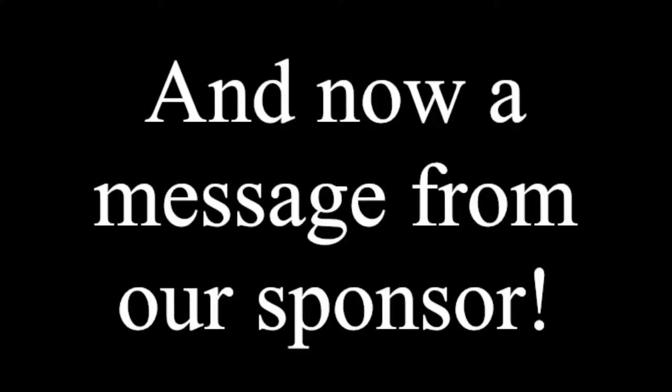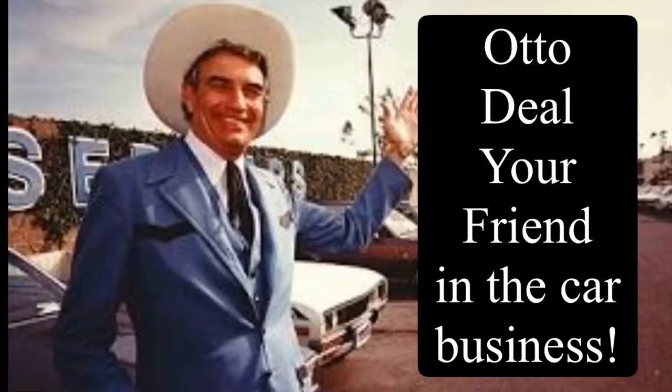We're at the midway point. Let's hear a word from our sponsor. Howdy folks, it's Auto Deal, your friend in the car business.